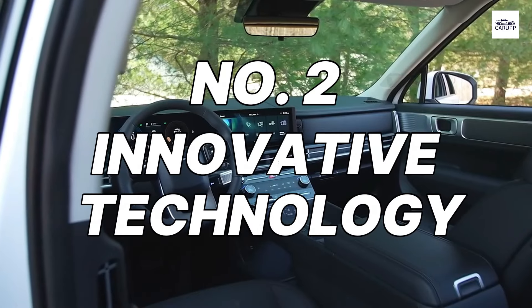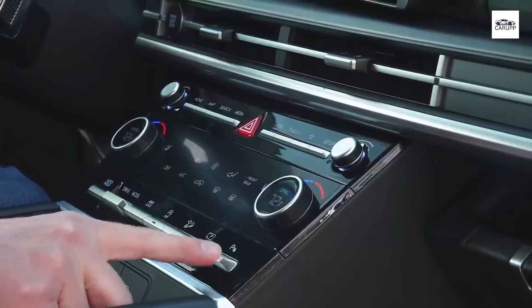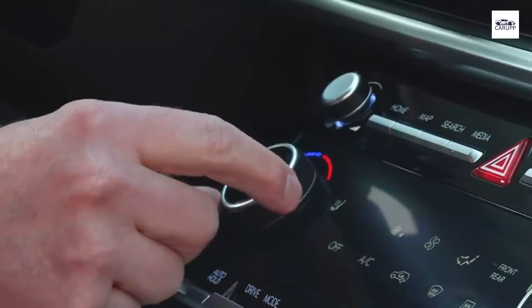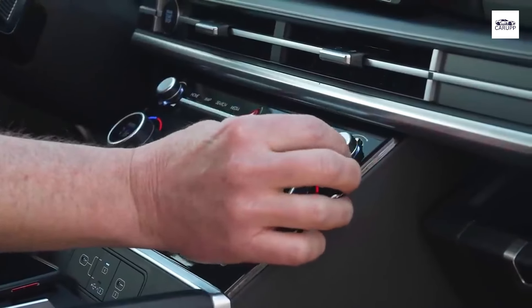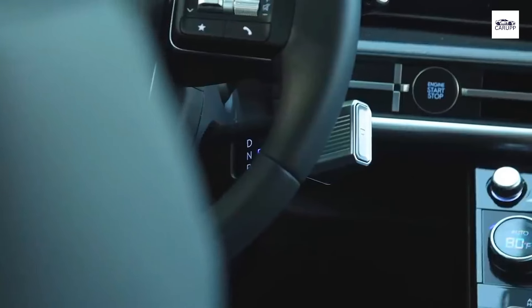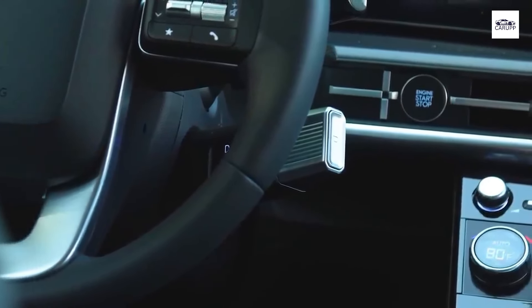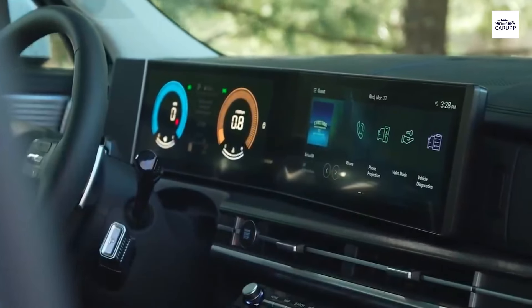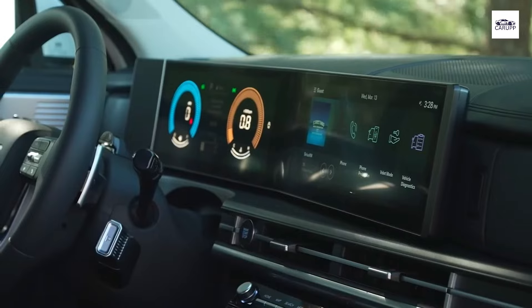Number 2: Innovative Technology. Experience the future of driving with the Hyundai Santa Fe 2024's innovative technology features. The centerpiece of its tech-savvy interior is the state-of-the-art infotainment system, which seamlessly integrates with your smartphone for intuitive control of music, navigation, and communication. Advanced driver assistance features, such as adaptive cruise control and lane-keeping assist, provide an extra layer of safety and convenience, making every journey a stress-free experience.